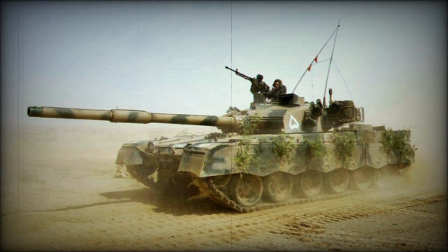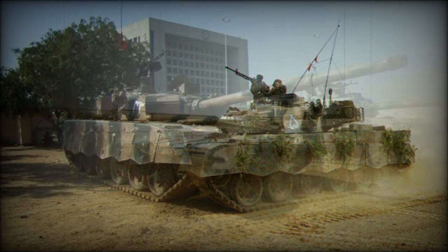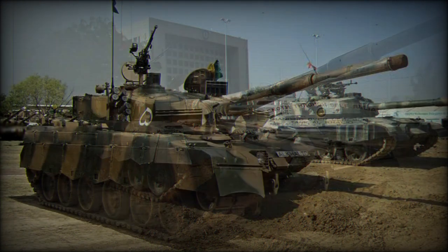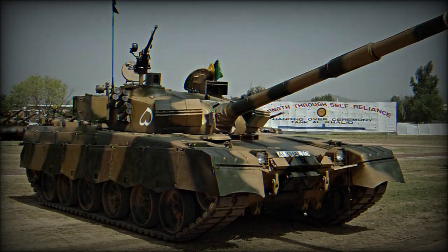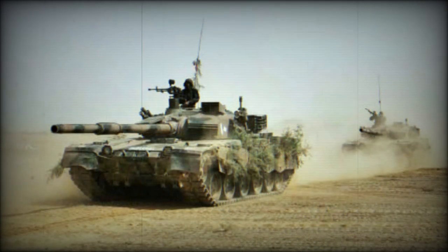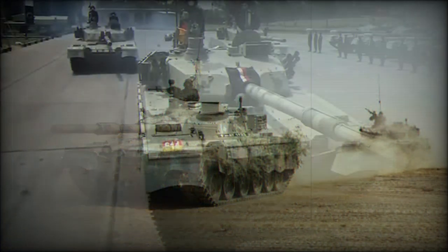The Al Khalid main battle tank is based on Chinese and Soviet designs. It is considerably smaller and lighter than modern Western MBTs. The vehicle has composite armor and is fitted with add-on explosive reactive armor blocks. It is also fitted with NBC protection, automatic fire suppression systems, and an advanced laser detection warning system.